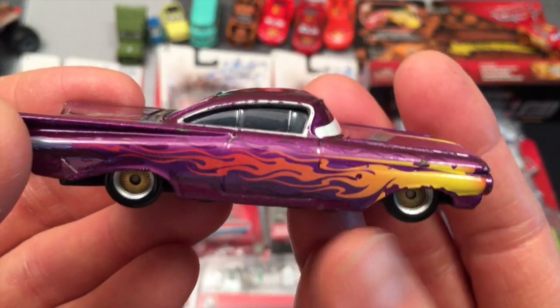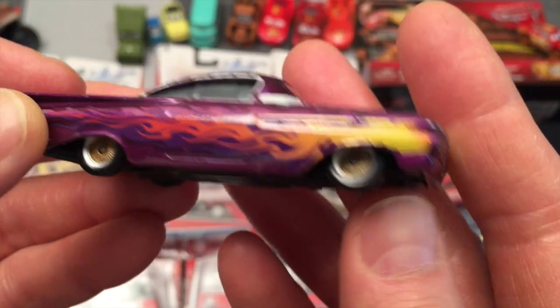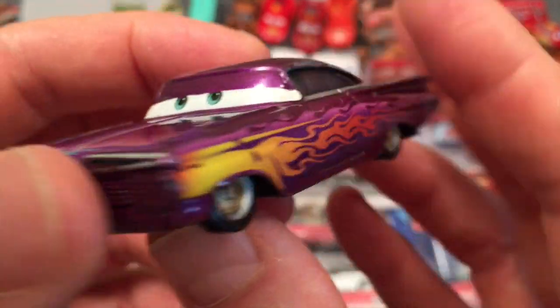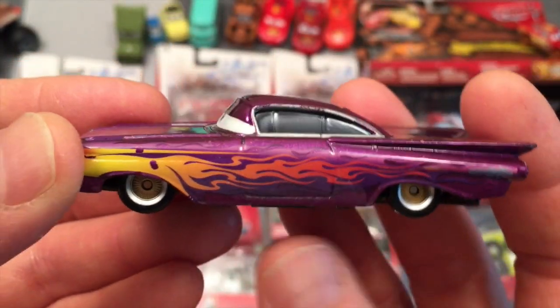Here we have Ramon. This car is lowered — really cool, long, slick. I'm not even sure what type of car it is but it'd be pretty cool to find out. Just another kind of laid back, too cool for school kind of character. Ramon.